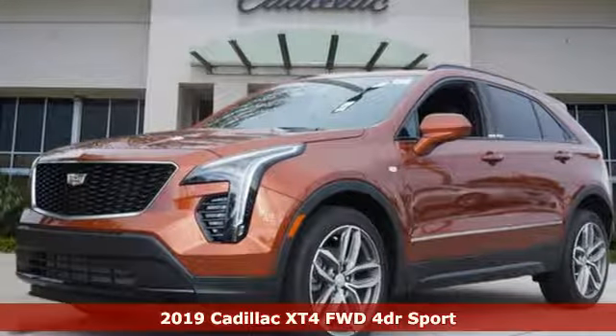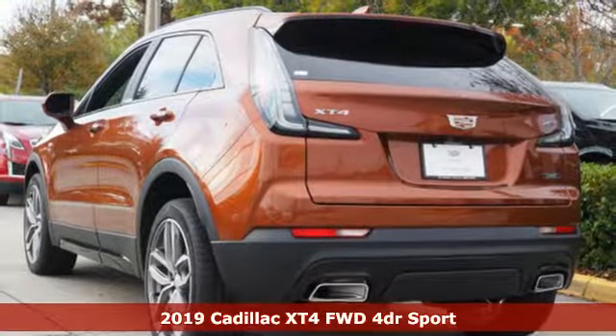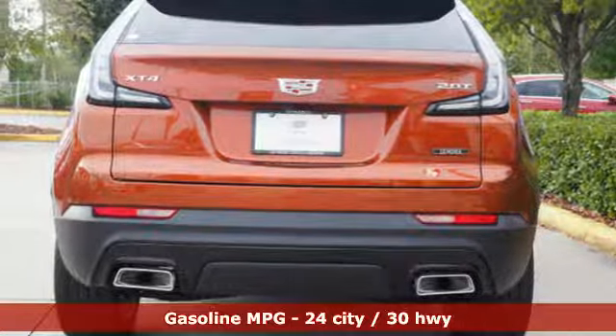It's a new 2019 Cadillac XT4. For over 100 years, Cadillac has dared to drive the world forward. It comes with great features you'll love.